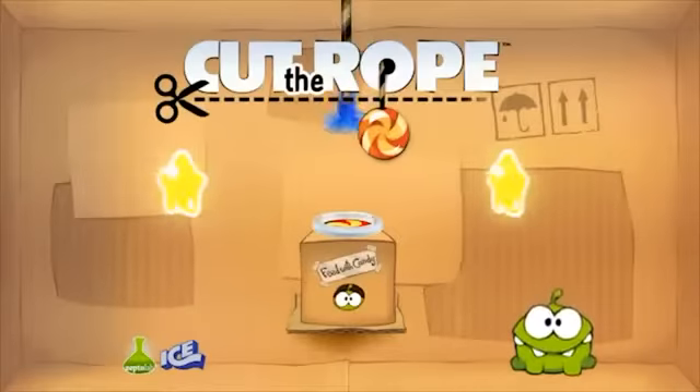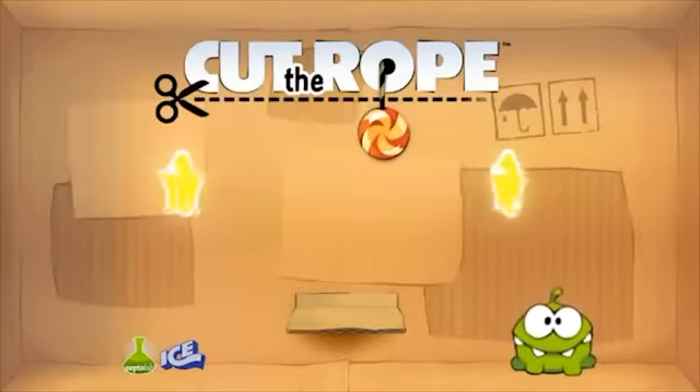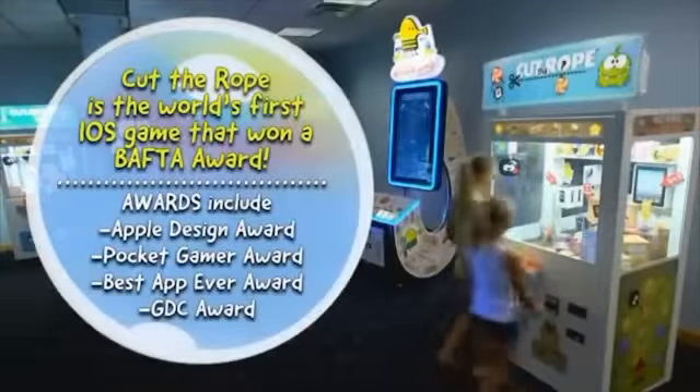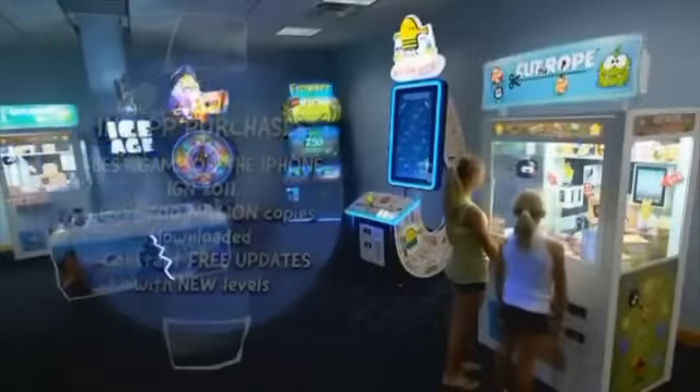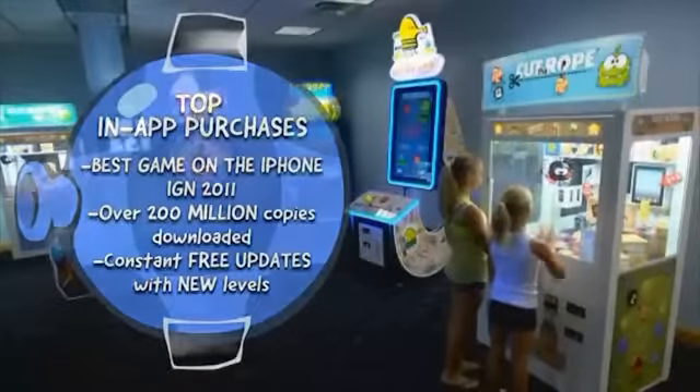Ice introduces Cut the Rope, a pure skill game. Cut the Rope has been downloaded 200 million times. This multi-award winning app is one of the most recognizable brands across all demographics. Here is a way to get this popular brand right into your establishment.